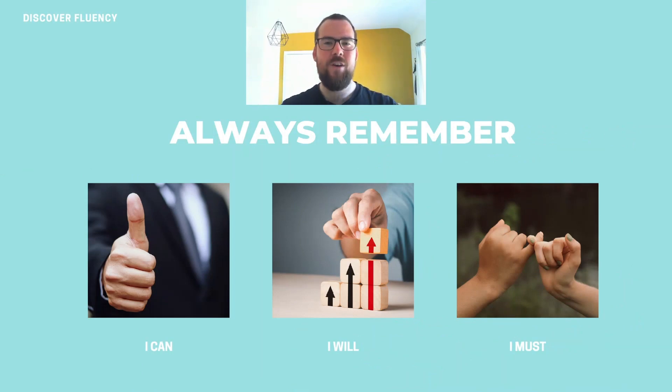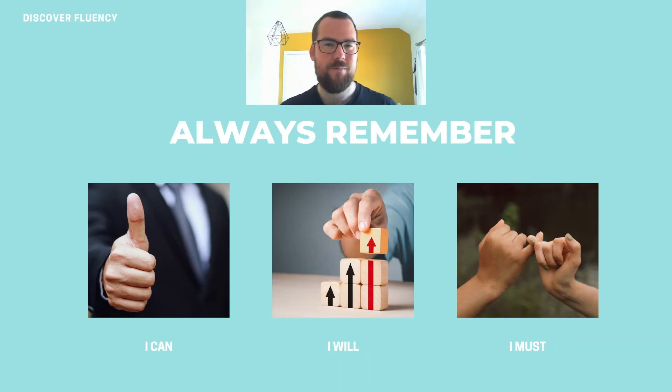Before we finish, as always, we're going to review the mantra to stay positive and have the right mindset to reach fluency in English, which is: I can become fluent, I will become fluent, and I must become fluent.